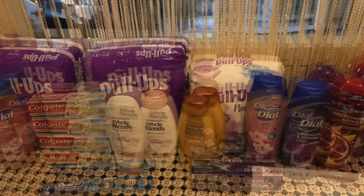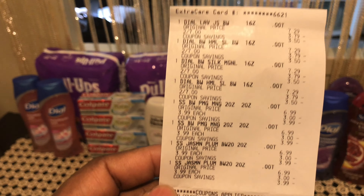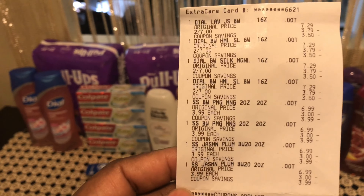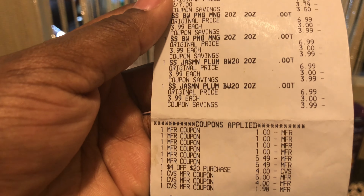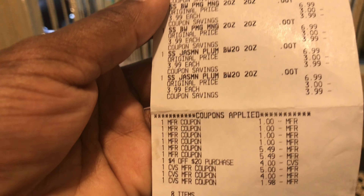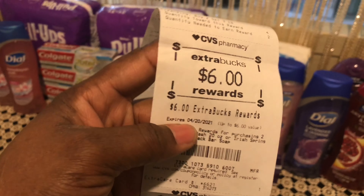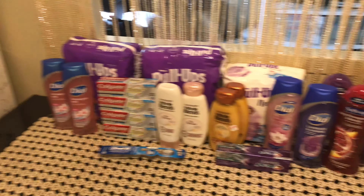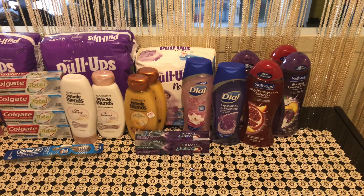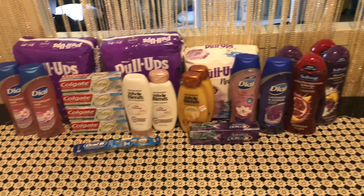For my last transaction I did the Dial and Soft Soap. I picked up four Dial and four Soft Soap — all ringing perfectly — and put in about $11 in ExtraBucks. My subtotal came to zero and I got back $6 in ExtraBucks, so that's eight bottles of body wash total.